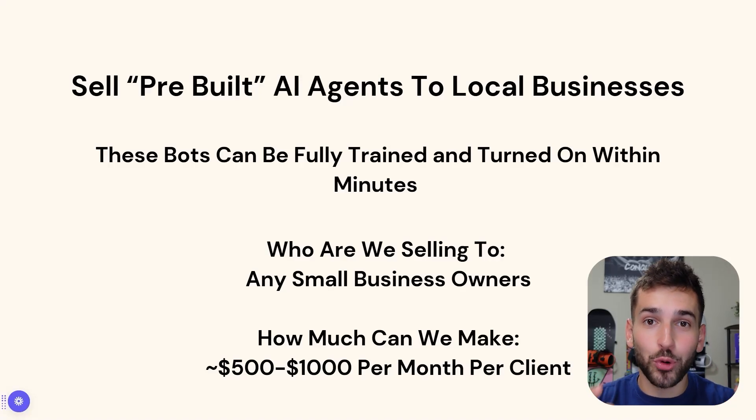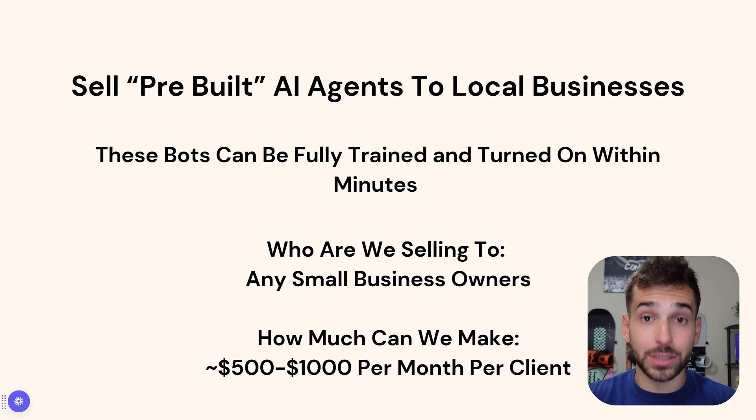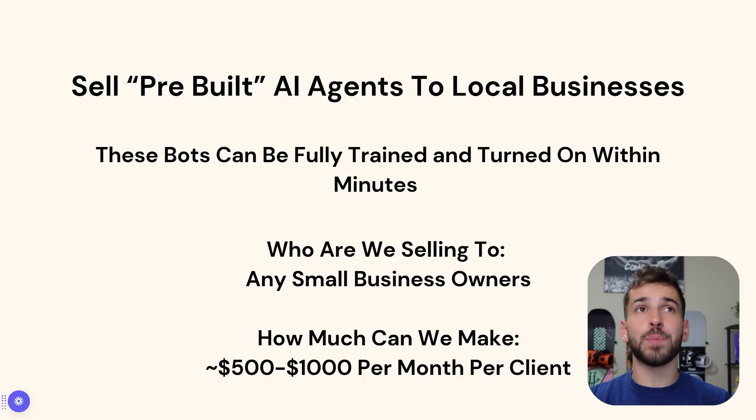In this video, I'm going to show you how to sell pre-built, completely done-for-you AI agents that you can sell to any small local business owner in your city or your town. You do not need any previous experience, tech skills, you don't need to know how to code or do anything, because these bots can be fully trained and ready to go within 5 to 10 minutes of getting started.